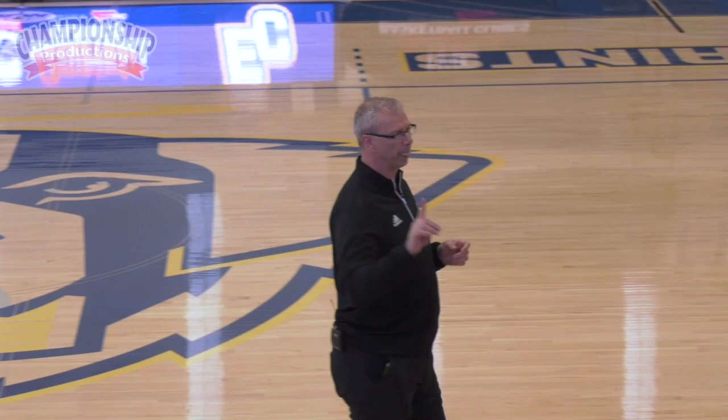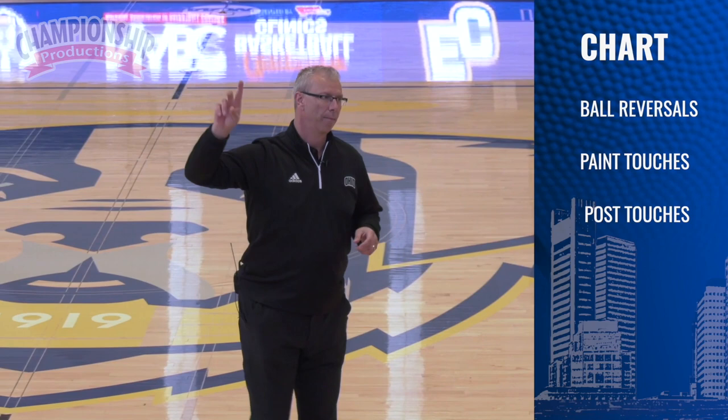One thing I really like to do every practice and game is we chart ball reversals, post touches, and paint touches. That's kind of our offensive DNA — ball reversals, post touches, and paint touches. If you do it for a couple of practices or games, you'll be amazed.